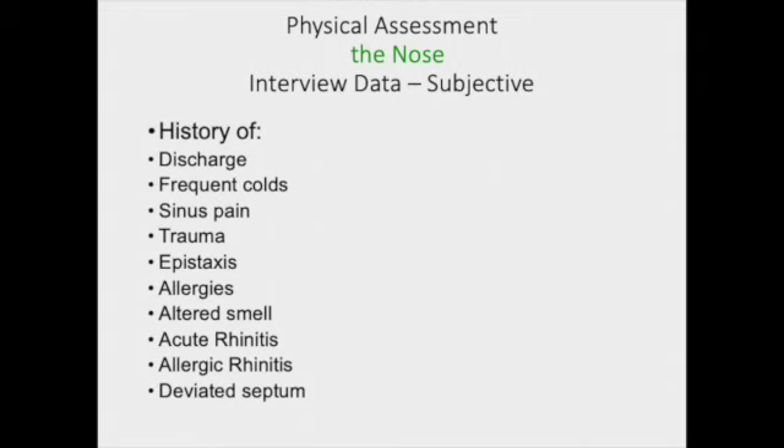In terms of subjective history, we're going to be asking questions about nasal discharge, if they've been sick recently, are they experiencing any type of sinus pressure, sinus pain, do they have a history of allergies, bloody nose, epistaxis? Has there been any trauma?